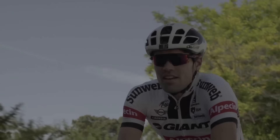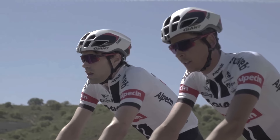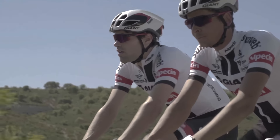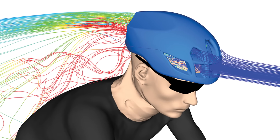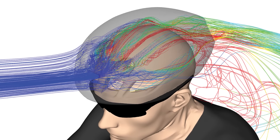The main difference between this helmet and the sprint helmet is that this helmet is designed for the speeds where the riders are most of the time in the race, which means between 40-45 to 50 kilometres an hour. So this helmet has about the same ventilation as the RAV helmet.